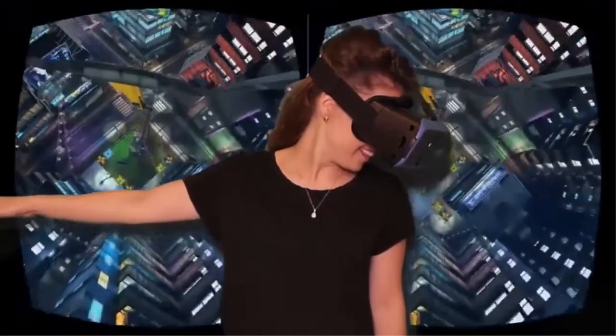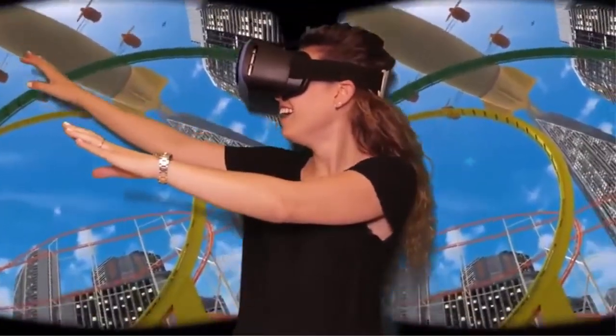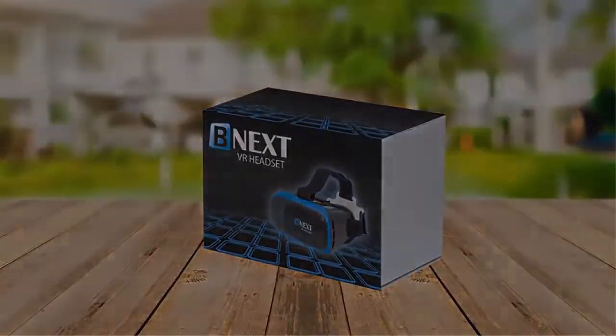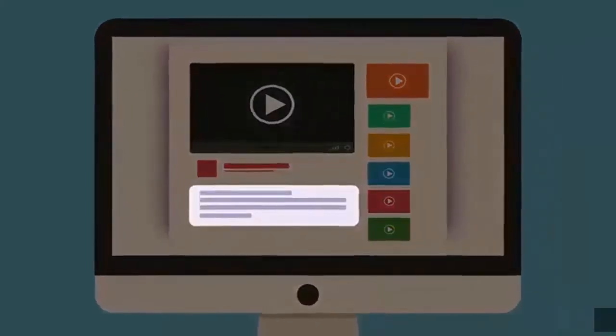BNext Virtual Reality VR Glasses for iPhone and Android phones is compatible with smartphones and mobile devices such as iPhone, Samsung Galaxy Note and Edge, Motorola Moto, HTC, Huawei, Xperia, and Nexus. Check out the description for more information and the latest price.